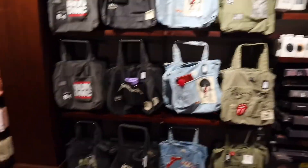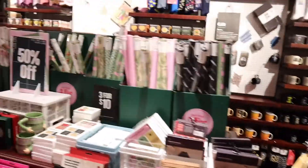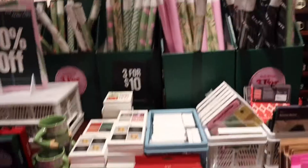Now we're in the Typo store. It's so cute — they have stationary stuff, mugs, photo collages, notebooks, tote bags, and pens. They have all these cool bags and pens. They also have Christmas stuff — those wrapping papers are so cute.